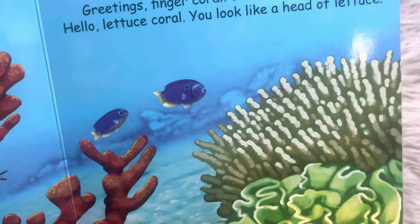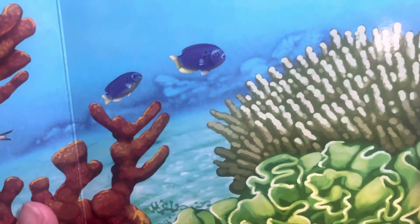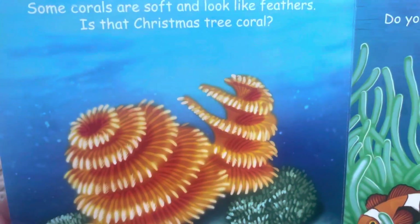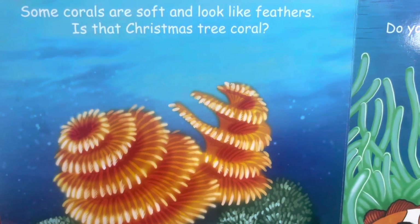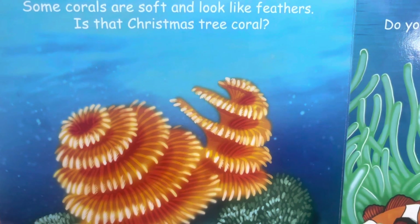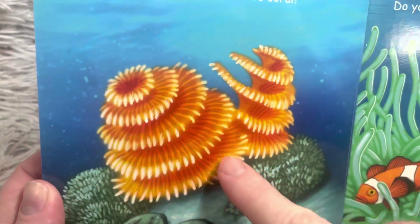Hello, Lettuce coral — you look like a head of lettuce. I think that looks like lettuce too. Some corals are soft and look like feathers. Is that Christmas tree coral? It does have the shape of a Christmas tree, doesn't it?